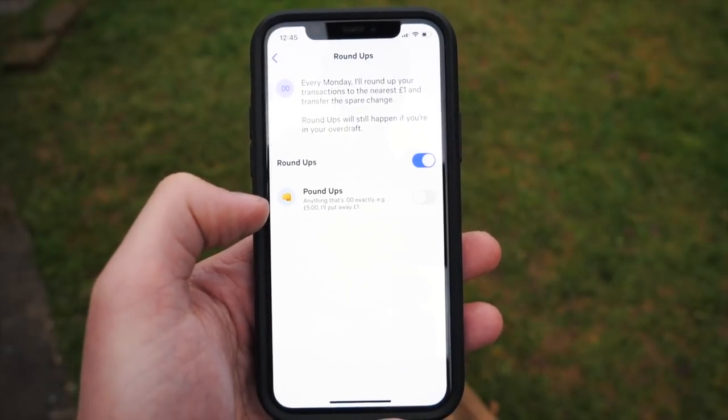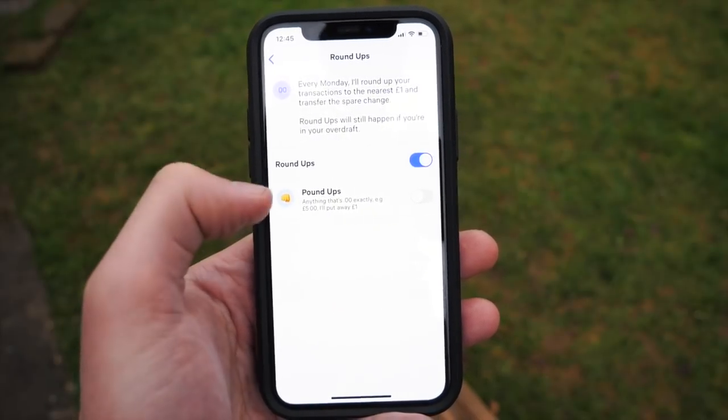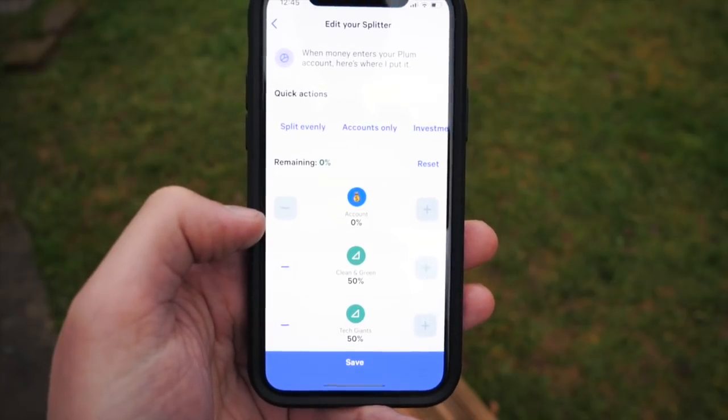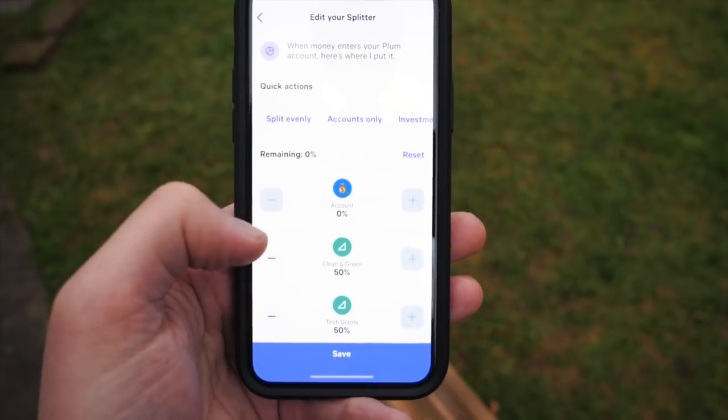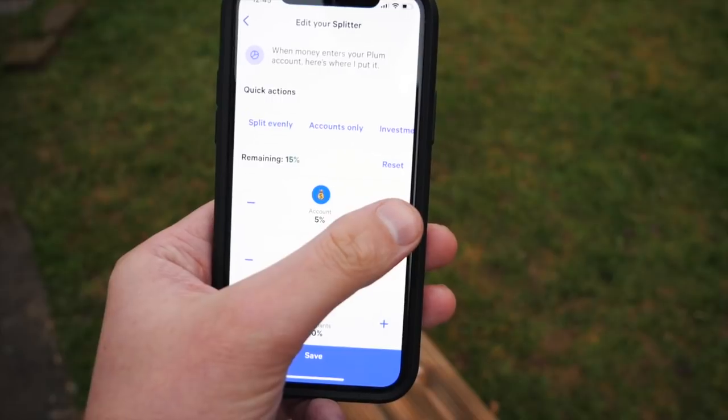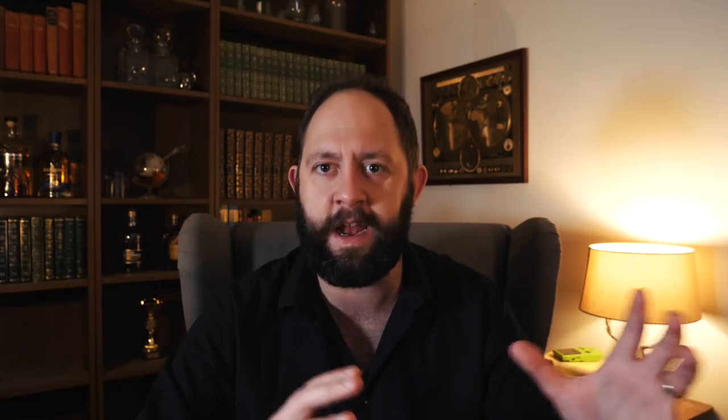This brain is essentially your control over how Plum functions. As well as changing its aggressiveness, there are a few other nifty things you can do in there. You can add roundups, which rounds up any transaction to the nearest pound and puts that into the Plum savings account. It also lets you choose exactly how your money is saved. There are two places you can store your money within Plum: firstly, a standard savings account which Plum offers - there's no interest on this, it's just a place for Plum to store the money.